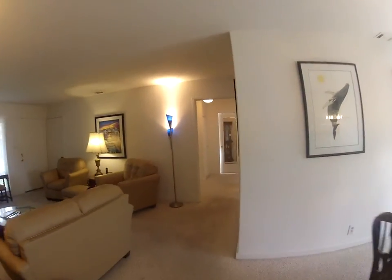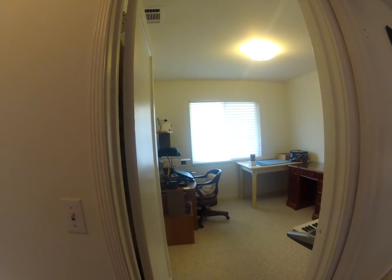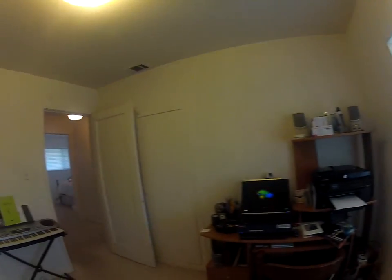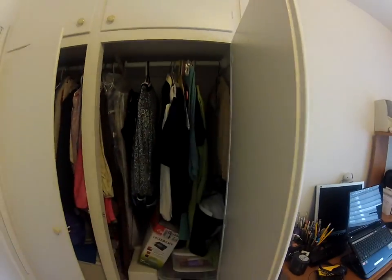Off to the first bedroom. It's a good size bedroom — you could easily fit even a full size or queen in here. Deep closets as well.